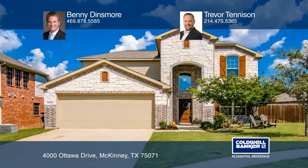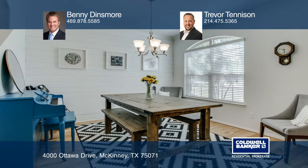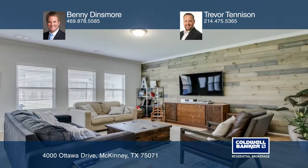Experience this beautifully maintained home with excellent curb appeal and an impressive stone elevation. The dining room is right off a soaring two-story foyer.